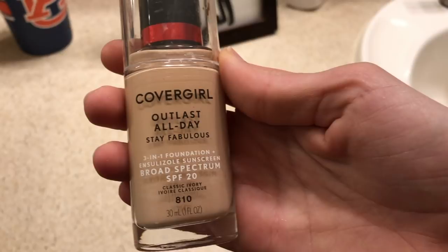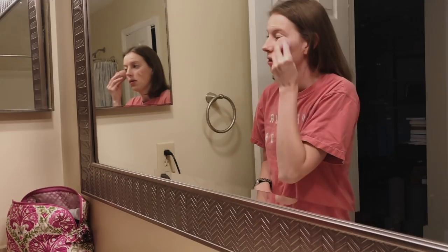I start my hair and makeup — this is not a makeup tutorial video, but I will show you what I use. For the base I use this CoverGirl foundation and I just kind of put it all over my face, then I use one of those little beauty blenders to kind of blend it out on my face.